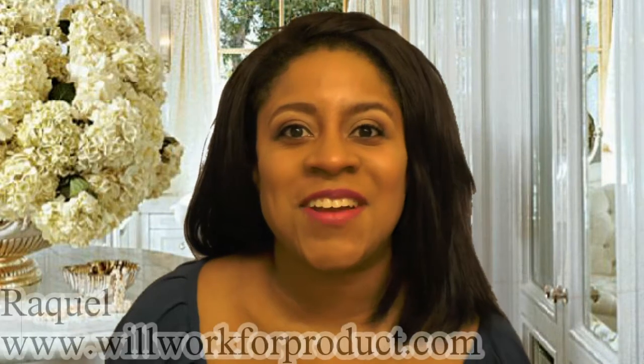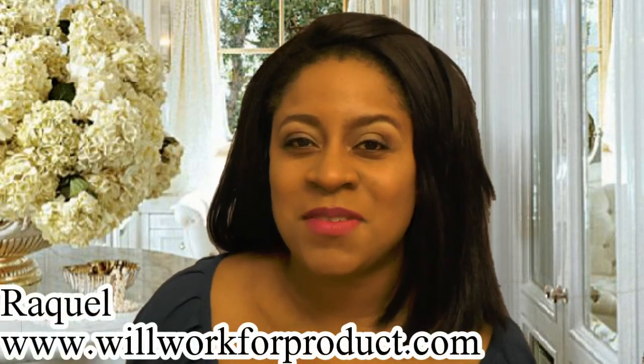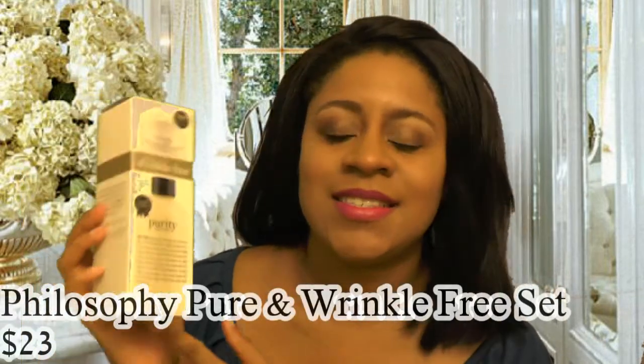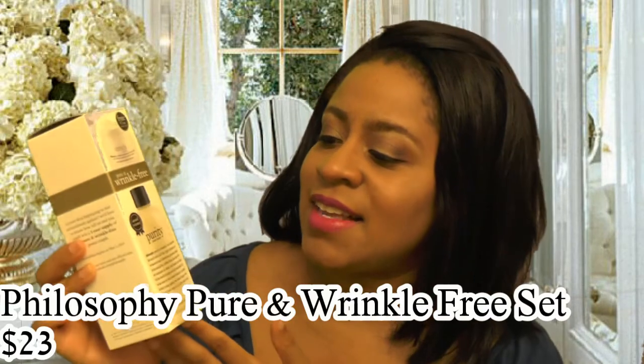I hope you are having a great day and doing well. This gotta try or pass it by is on a set I picked up a few weeks ago. This is the Philosophy Pure and Wrinkle Free set — it retails for $23 and contains an 8-ounce size of the Purity Made Simple cleanser, and you also get a free sample of the Miracle Worker moisturizer.